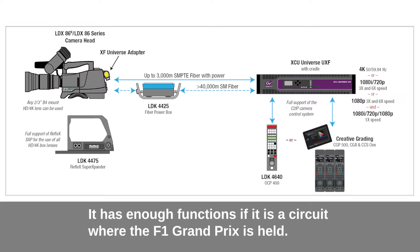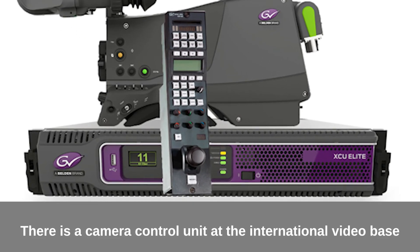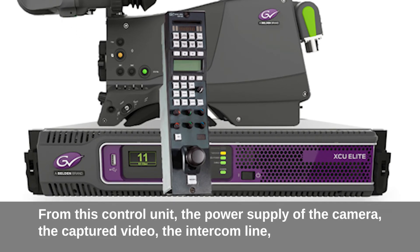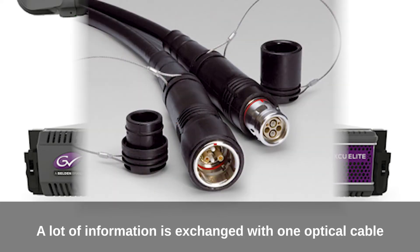This range is sufficient for the circuits where the F1 Grand Prix is held. There is a camera control unit at the international video base. From this control unit, the power supply of the camera, the captured video, the intercom line, the audio line connected to the camera, the tally line, and the video line being broadcast are all managed — a large amount of information is exchanged with one optical cable.